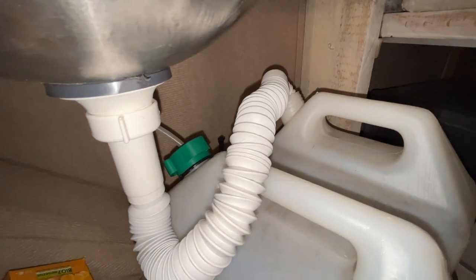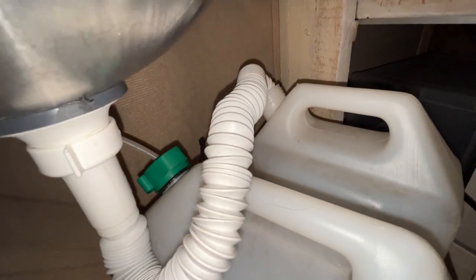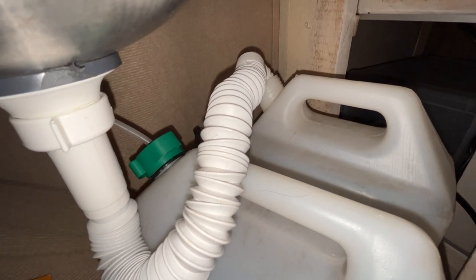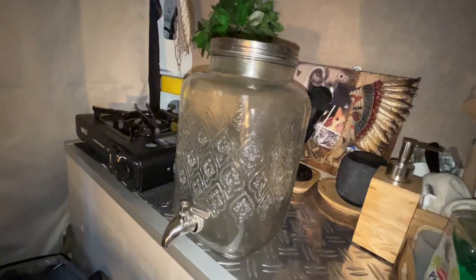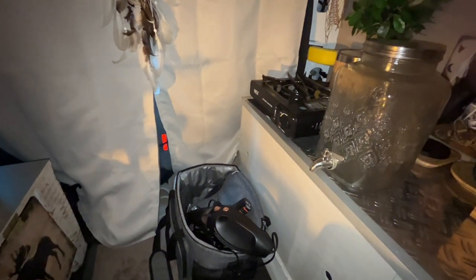Underneath my sink there is a water tank — that's the grey tank, and I use that water only to wash dishes or myself, not to drink. For drinking I have another tank here which holds 5 liters of fresh water, and that's more than enough for me and Dillon.